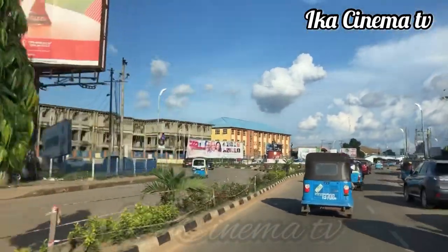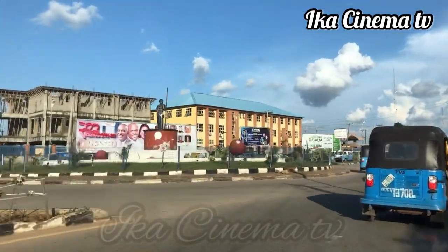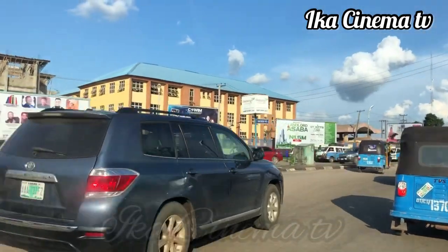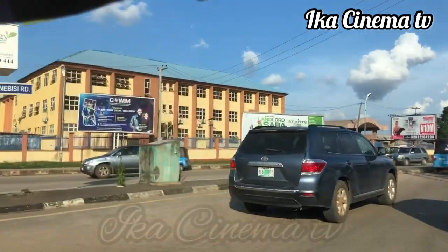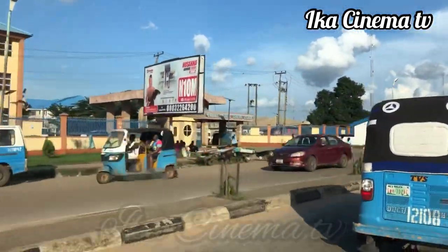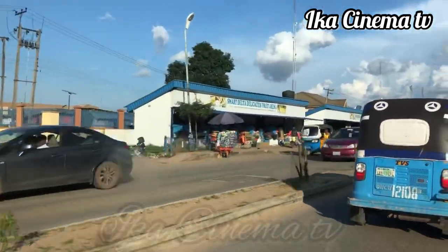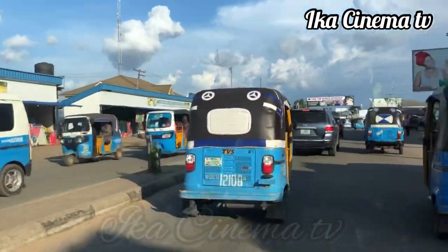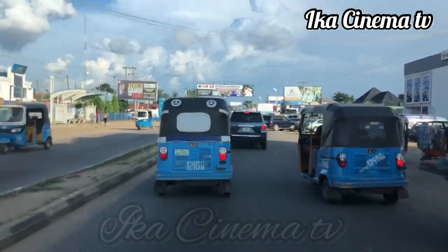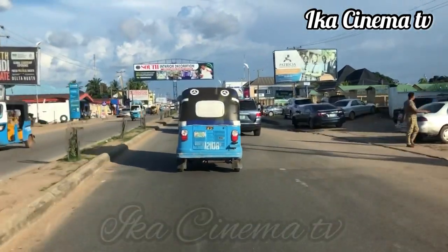This place we are now is FMC — the popular hospital you always hear about in Asaba. You can see the FMC gate. FMC is on ABC Road. After FMC, we are now heading to Delta State Stadium.